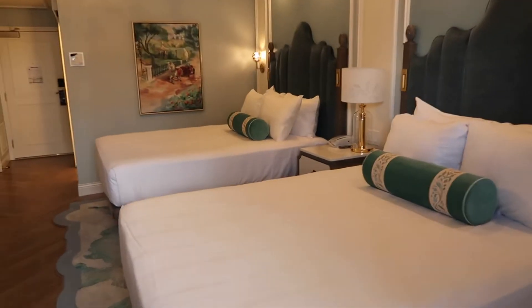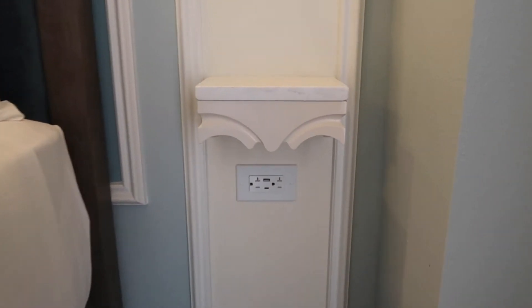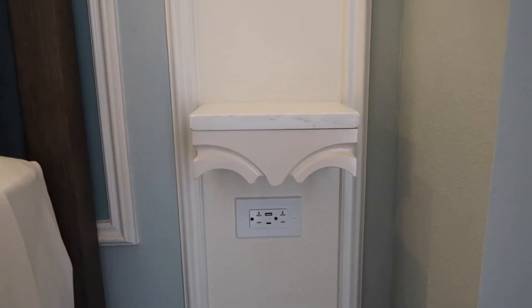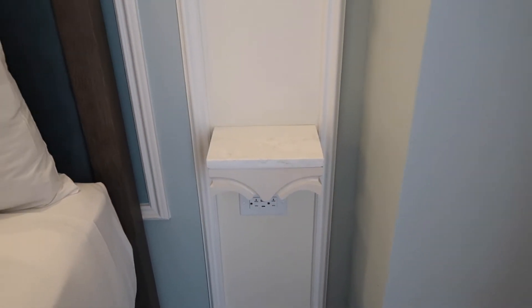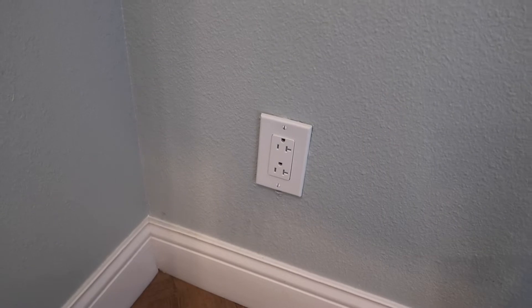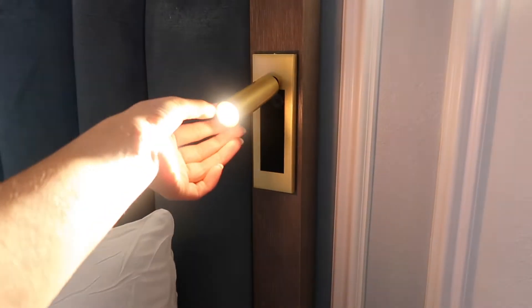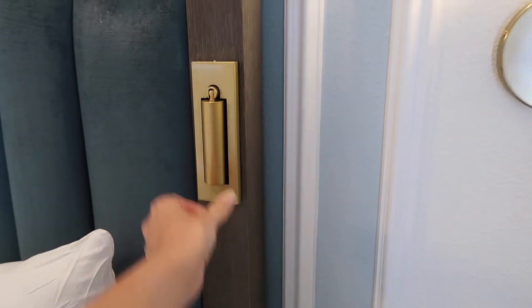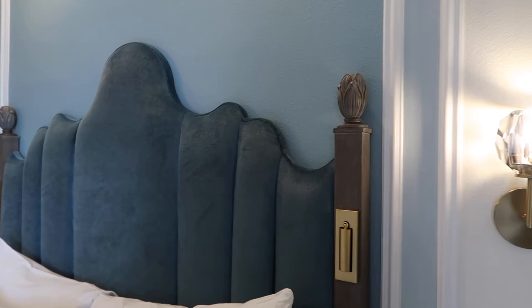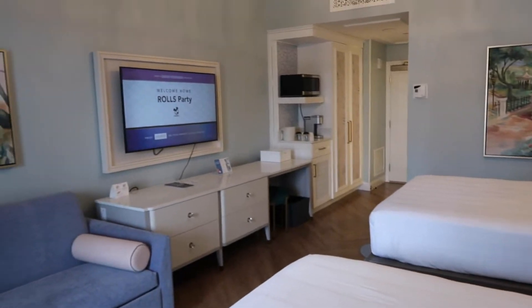Coming back inside we've got our two queen beds and nicely by each queen bed we have a USB and electrical socket as well as a charging ledge or shelf. It's not a full nightstand but you can pop your phones or other electronics onto there. Down in the corner there's another double electrical socket without USB ports. Above the bed you've got reading lights on both sides that pull out and turn on automatically. I'm obsessed with these headboards - I love the material and the decor.